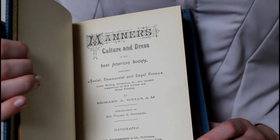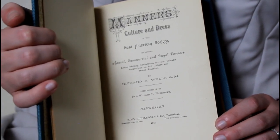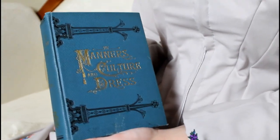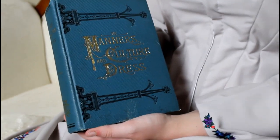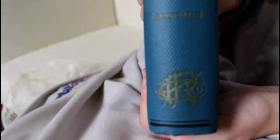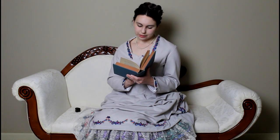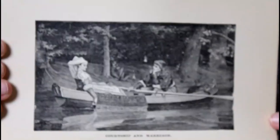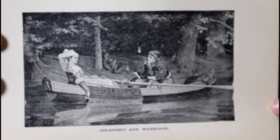It is 'Manners, Culture, and Dress of the Best of American Society' — so this is directed towards Americans. It covers social, commercial, and legal forms, letter writing, invitations, and also valuable suggestions on self-culture and home training, by Richard A. Wills. Chapter 17: Courtship and Marriage. 'Love took up the harp of life and smote all the strings with might, smote the chord of self with trembling, passed in music out of sight.' It actually has a paragraph about love at first sight, which I am going to read to you now.